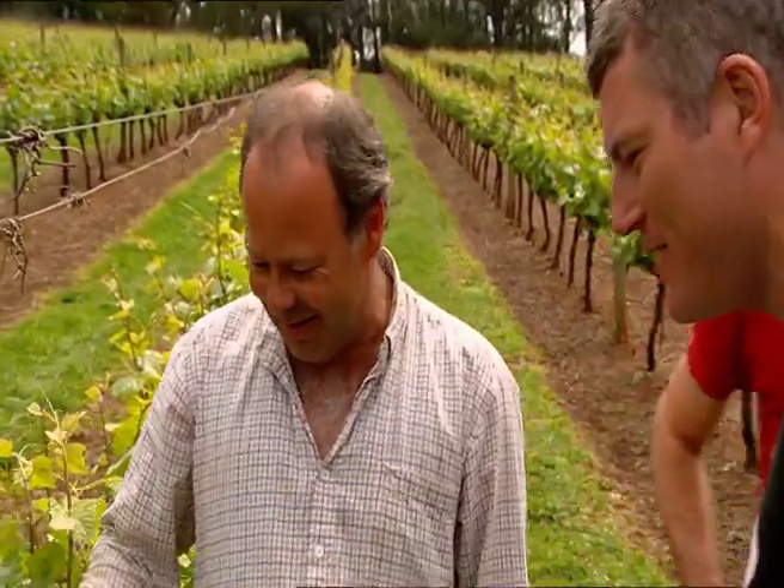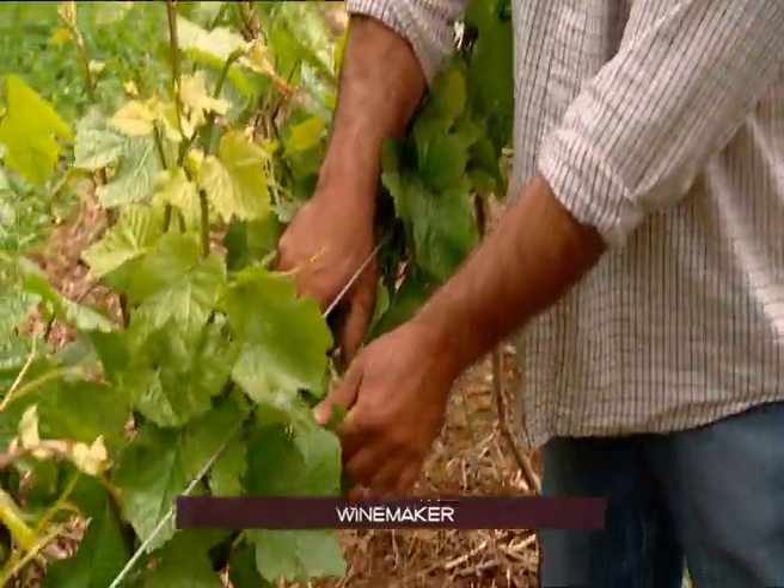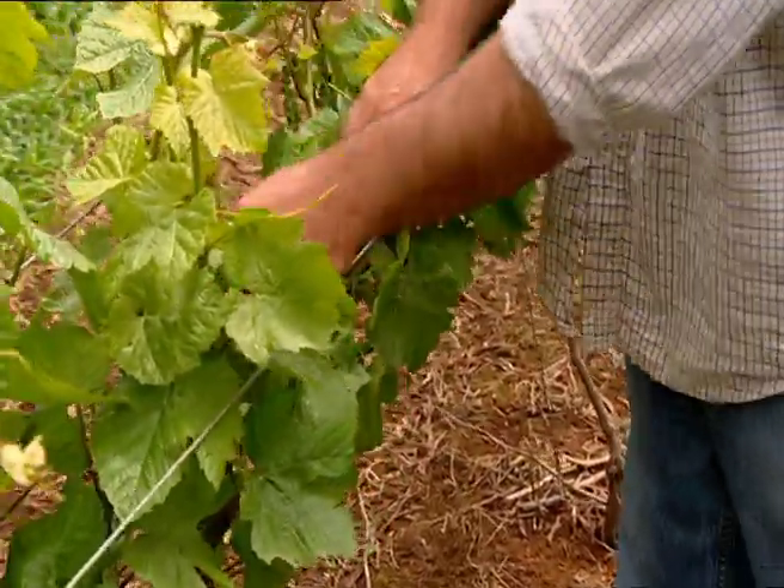What are you trying to do in the vines? Shoot thinning — shoot thinning and we're cleaning the crowns. In winter when we prune, we leave one butt, we want one shoot. You see there's one butt, there's two shoots. There's a couple in there — there's an extra. We'll take those out.